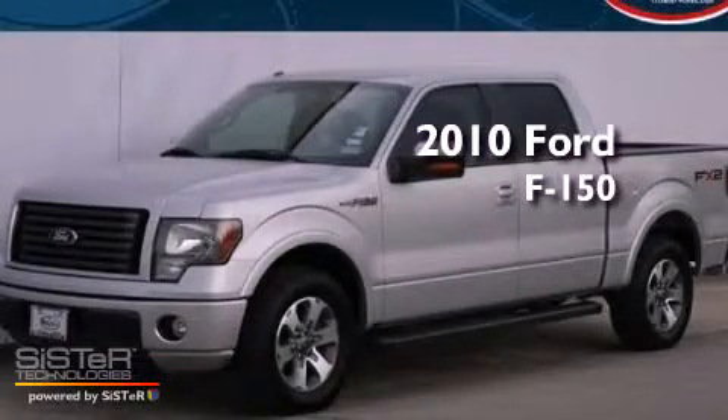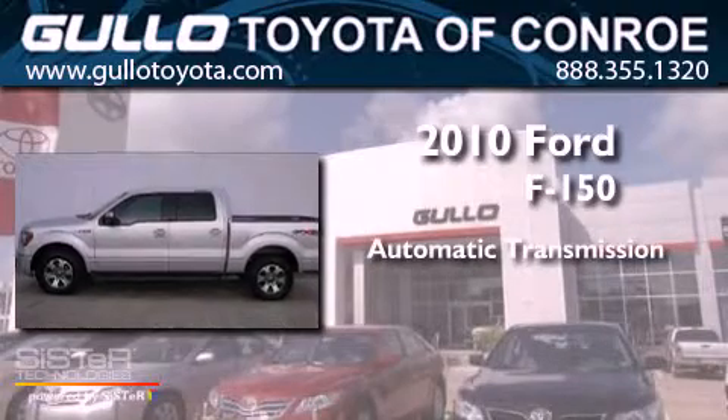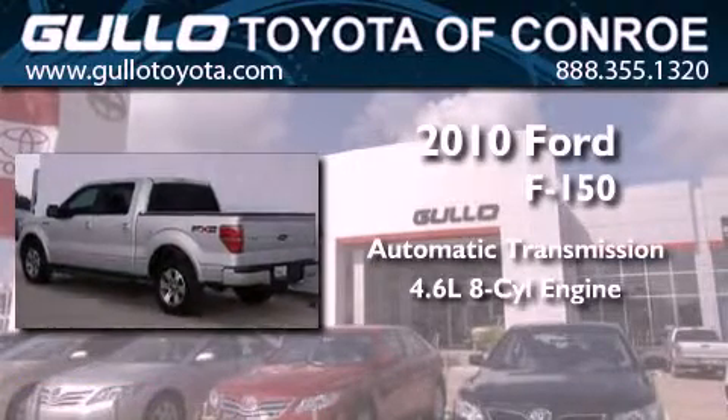This is a 2010 Ford F-150. This vehicle has seating for 6 adults and a 4.6 liter V8.